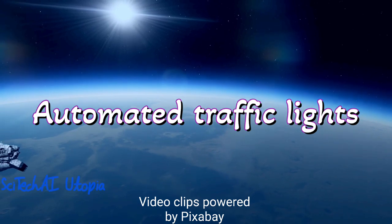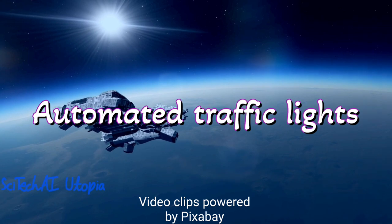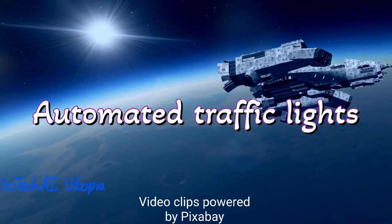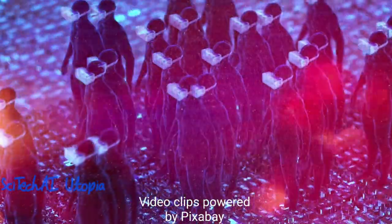Number 15 is Automated Traffic Lights. Automated traffic lights were introduced in the early 20th century to regulate traffic flow efficiently and improve road safety. These systems use sensors, timers, and automated control logic to manage traffic at intersections, optimizing the movement of vehicles and pedestrians.